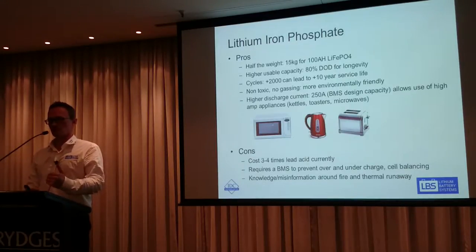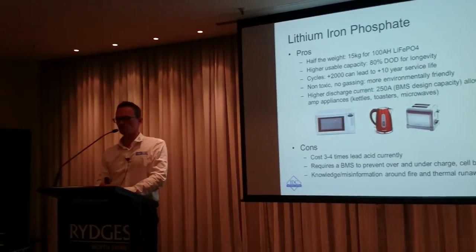We set out from day one to design and engineer and manufacture our own BMS. We wanted to design a BMS that allowed you to pull 250 amps, because through an inverter that allows you to run pretty much any household appliance in your caravan — your microwave, your kettle, your toaster. There are some technical challenges with designing a BMS that allows 250 amps with respect to heat generation and dissipation, but we've come up with a technical solution and we're controlling the heat generation.